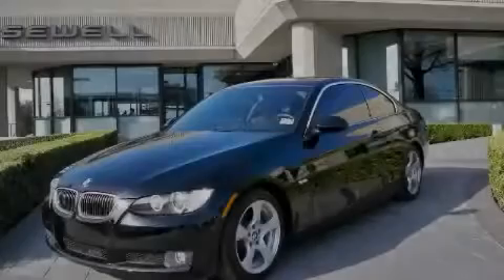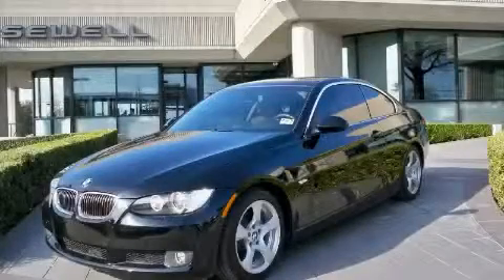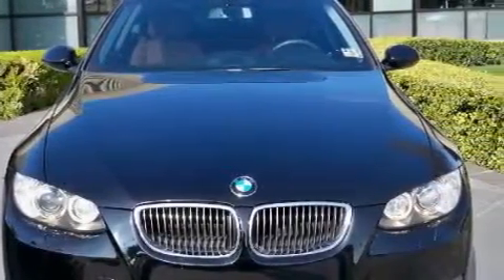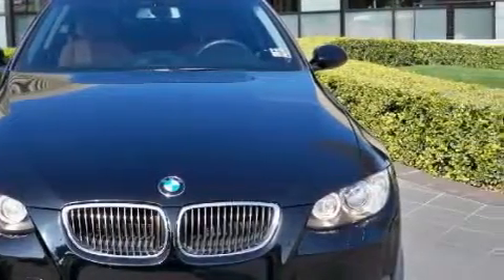Sewell, obsessed with service since 1911. This is a 2007 BMW 328, a drive in shape that provides endless luxury. The refined six-cylinder engine, connected to an automatic transmission, is both responsive and well-controlled.